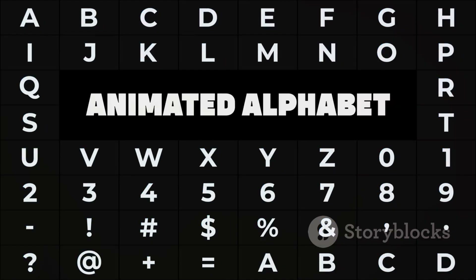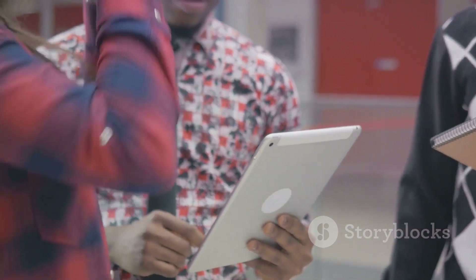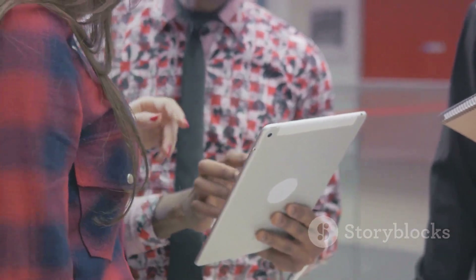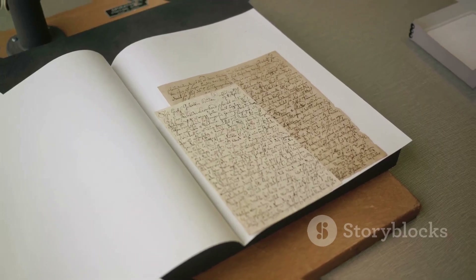Today it is an essential part of our alphabet, a testament to thousands of years of human communication and innovation. So the next time you jot down a note or type a message, take a moment to appreciate the letter N. It's more than just a character — it's a piece of history.